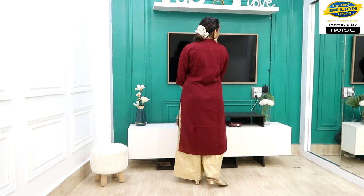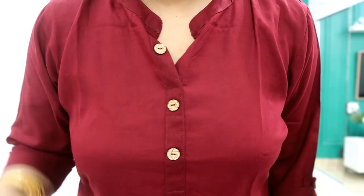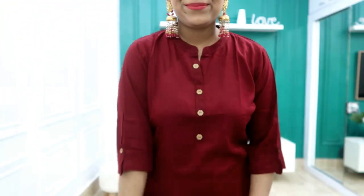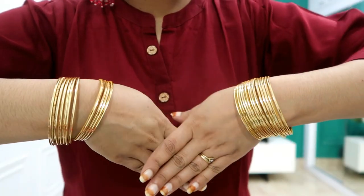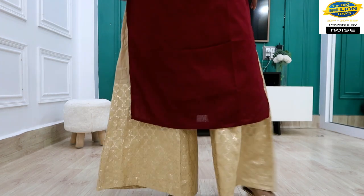Next, I picked this burgundy color kurti. I already showed the hot pink one, and now I have the burgundy color — this is also under 300 rupees. It is a cotton material, plain and simple, but it is very elegant. I have styled it differently — I styled it with golden and shiny palazzos.